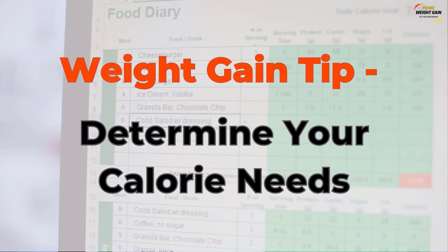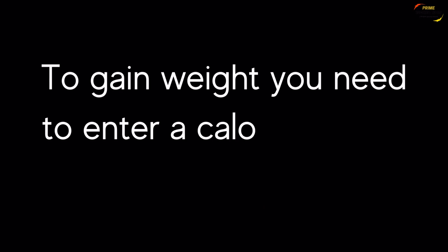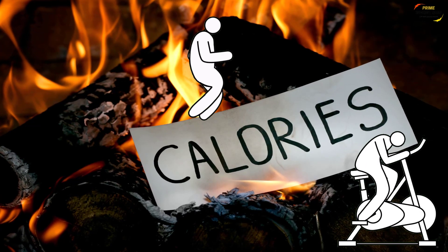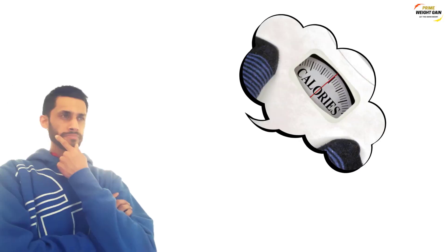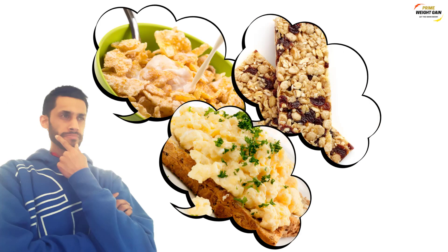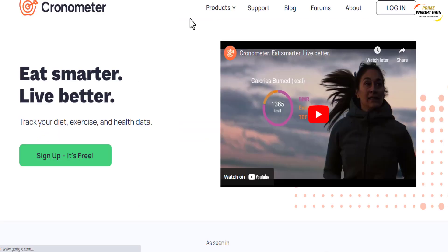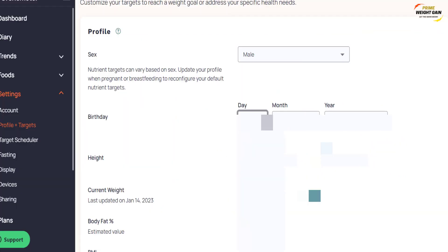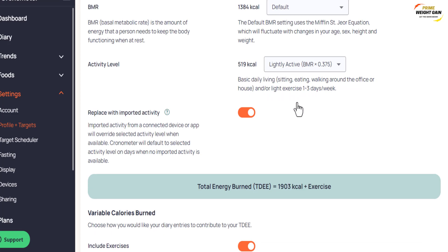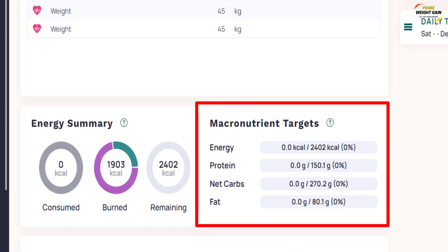Weight gain tip: determine your calorie needs. To gain weight you need to enter a calorie surplus, which means eating more calories than your body is burning. I thought I was eating enough calories but was still wondering why I wasn't gaining any weight. So I used a calorie tracking app to keep track of the calories I was consuming — I set my profile, selected my activity levels, chose my weight gain goal, and the app came up with a macronutrient and calorie target.